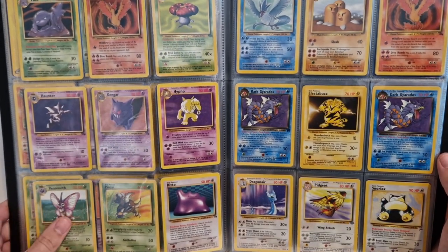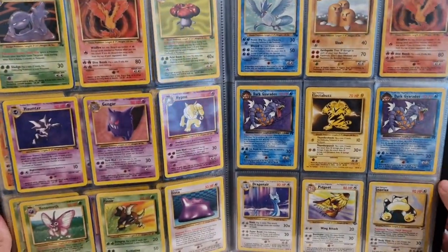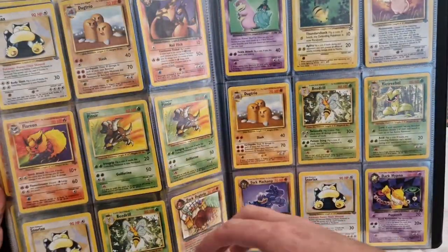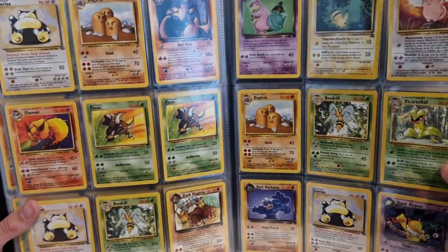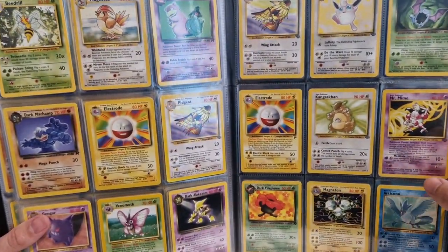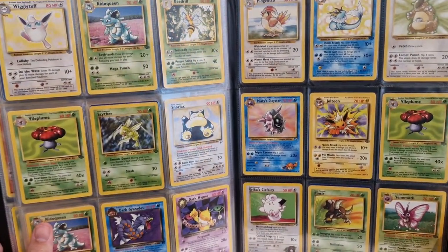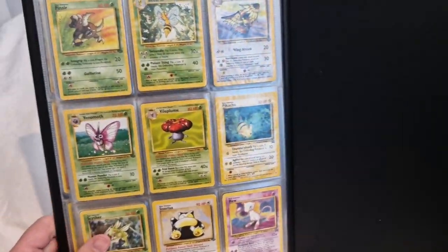There's a Base Set 2 — possibly one of the rarer cards so far was just a Base Set 2 card. I don't know if there are any fourth prints in here, I don't think there is. It's Team Rocket — a nice Dark Charizard there. Pikachu Promo. Misty's Cloyster from Gym Heroes. There's not a lot of variety in that, was there.